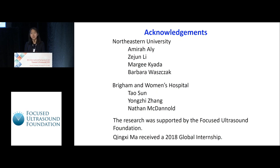I would like to thank all my colleagues at Northeastern University and the people at Brigham and Women's Hospital for their support and help on this project. I would also like to thank the Focused Ultrasound Foundation for their support of our research and for the 2018 global internship program. Thank you.